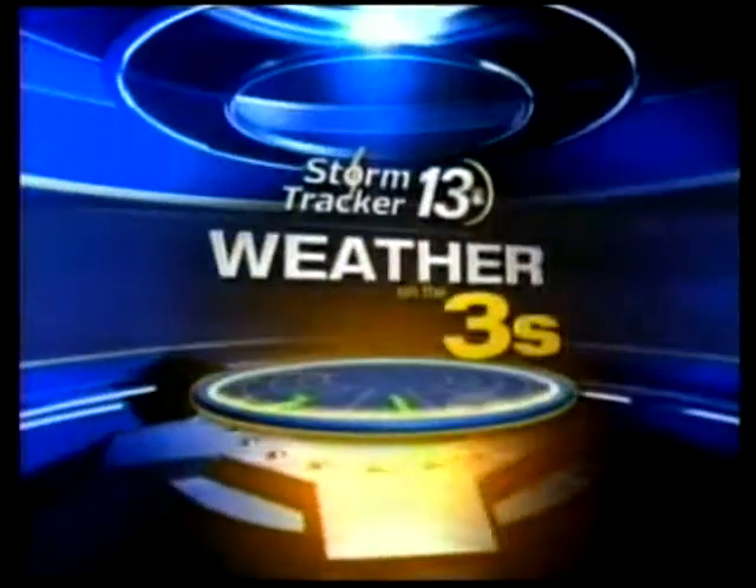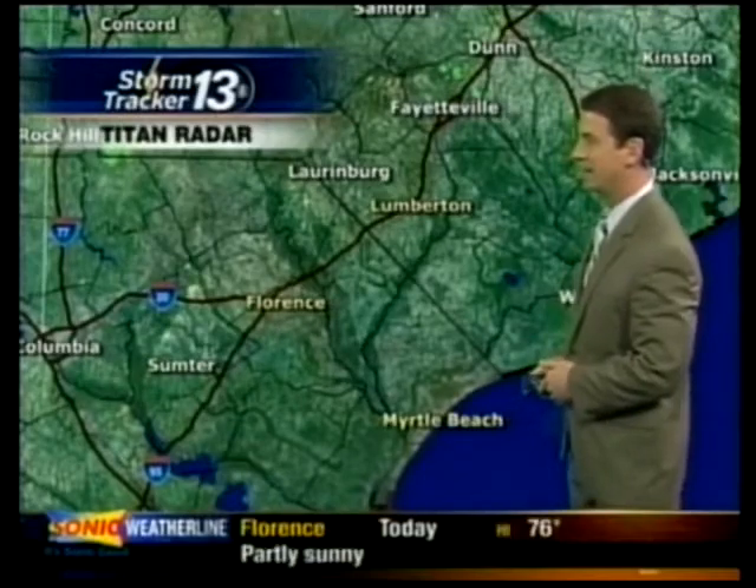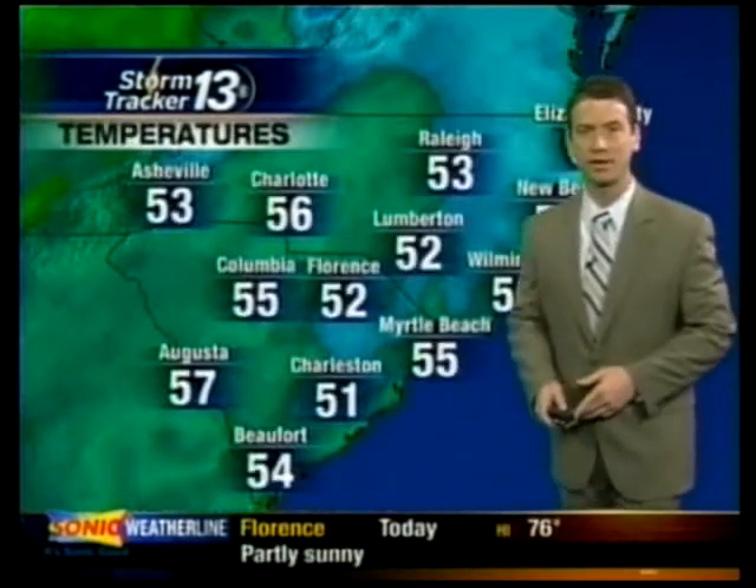Good morning to you. I hope you're having a good Monday. Here's your Titan radar at 6:13 in the morning, and that's a look out the window. Nothing going on in Myrtle Beach, nothing showing up on our Titan radar, and looking like some nice weather over the next few days.